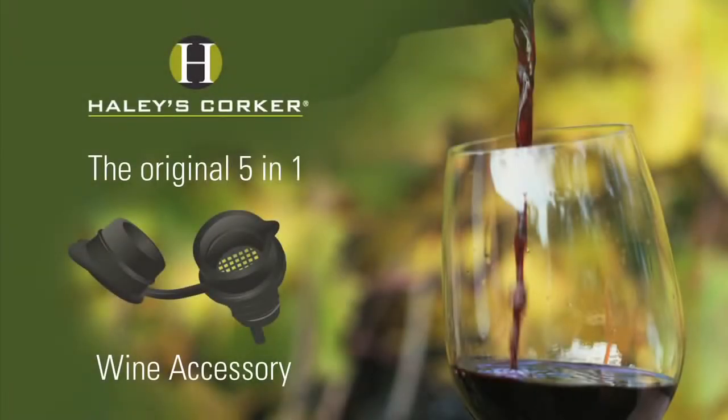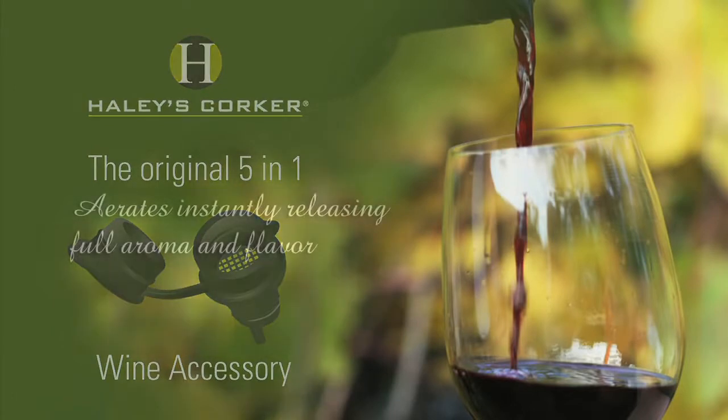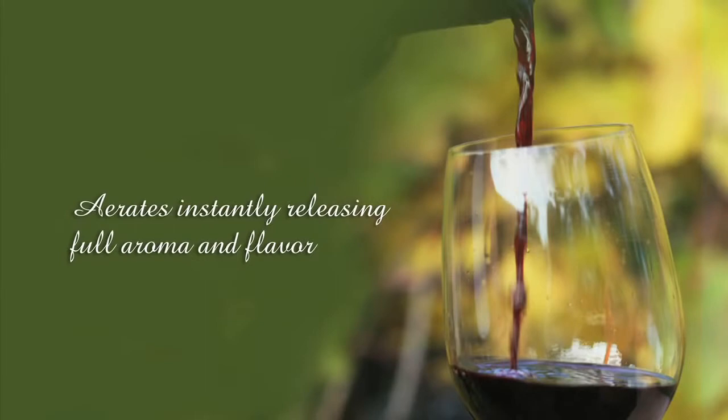Introducing Haley's Corker, the simple solution that enhances, serves, and preserves your wine. Haley's Corker aerates your favorite wine as you pour, with our patented design that instantly releases the full aroma and flavors of the wine.